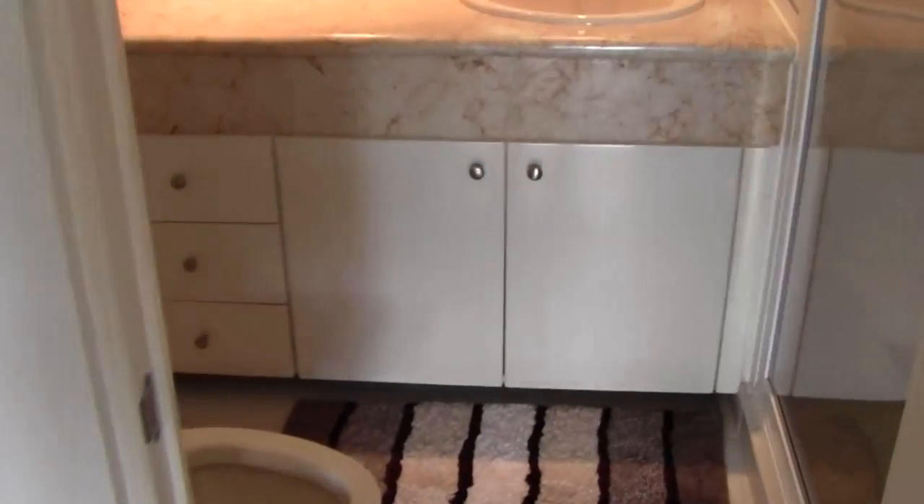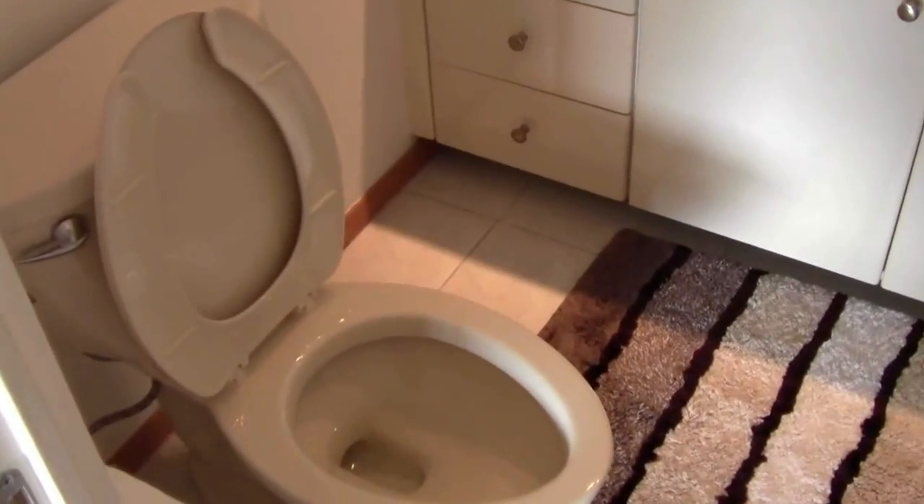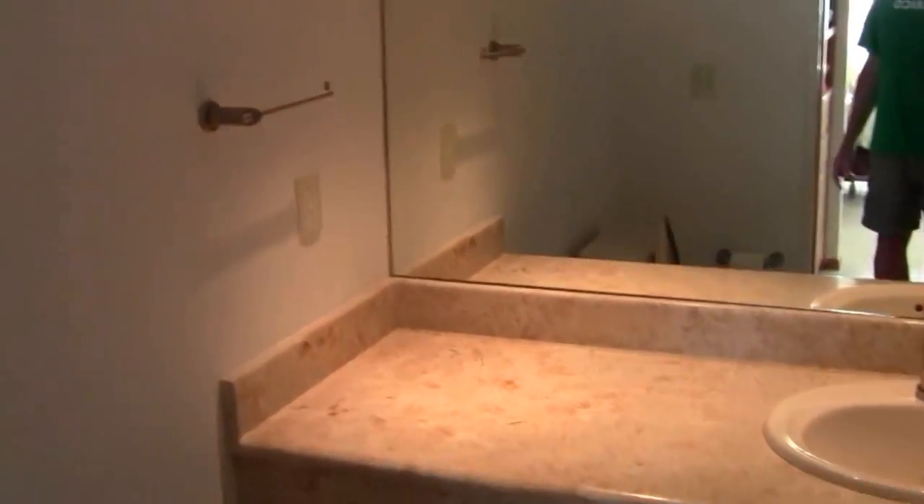The master bathroom is right here. These toilets are also from the U.S. — American Standard toilets that the developers brought down. And here's the shower — a nice big shower. It goes all the way back, about six feet long and about three and a half to four feet wide. So it's a pretty good size shower.